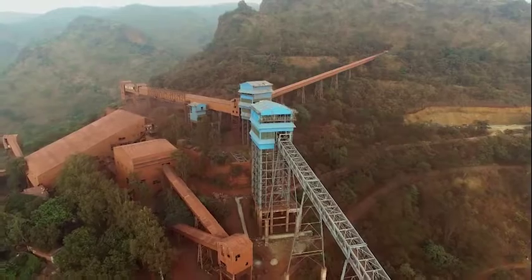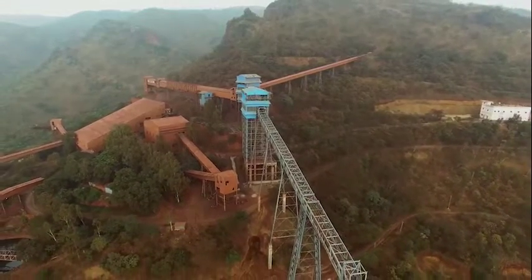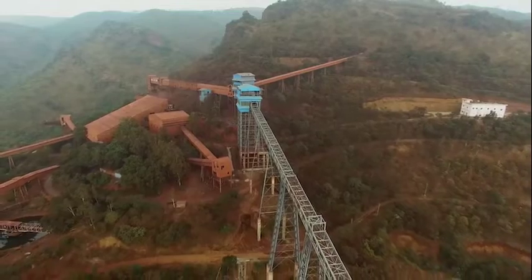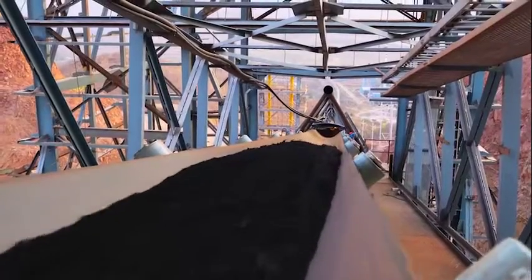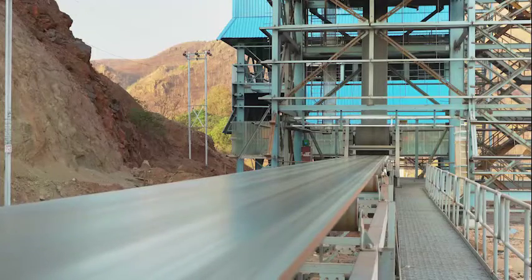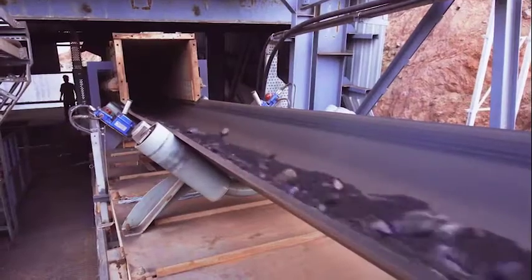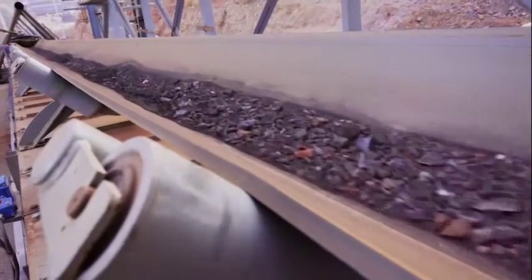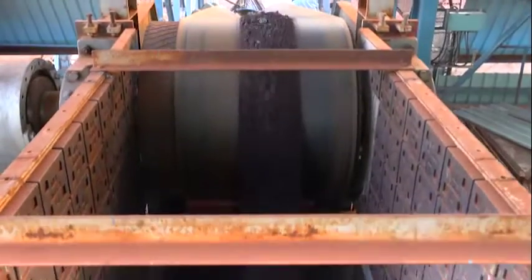The NMDC project stands as an attestation of our belief and competence. This 4.8 km long downhill overland conveyor system is used to carry maximum 100 mm sized iron ore from Kumaraswami mines at the top of the hill region to the existing screening plant. The next-generation low-loss type steel cord belt is used in this system, which has a 1,050 mm belt width. This high-speed trough belt conveyor system at NMDC Donni Malai encompasses a transfer rate capability of 2,000 TPH.